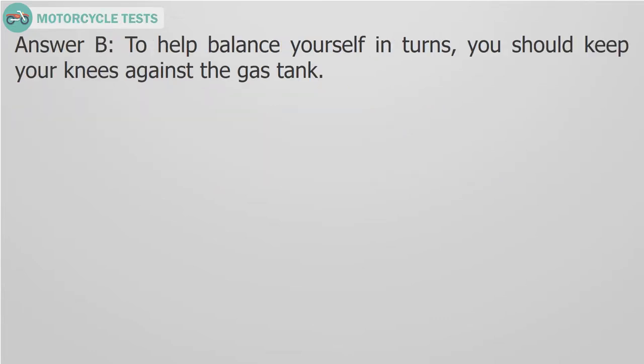Answer B. To help balance yourself in turns, you should keep your knees against the gas tank.